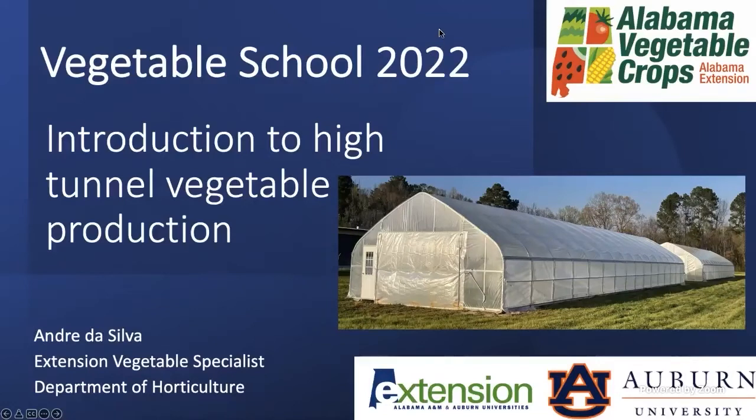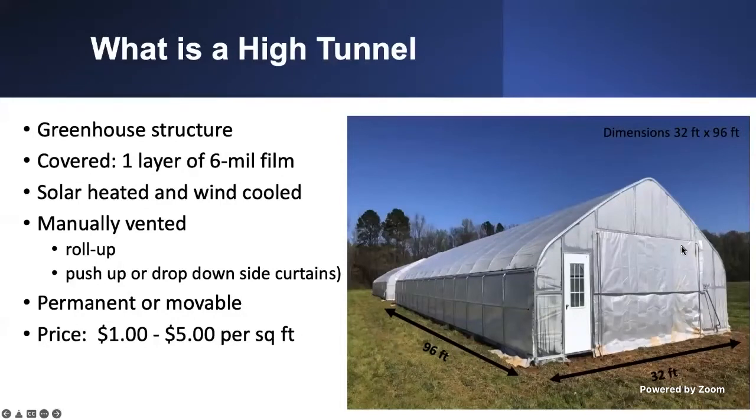This is going to be a very introductory presentation. Feel free to ask questions — whether about specific fertilizer rates, water application, or anything else. But first, I want to start talking about what a high tunnel is.